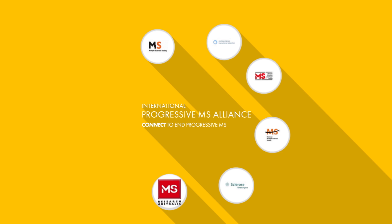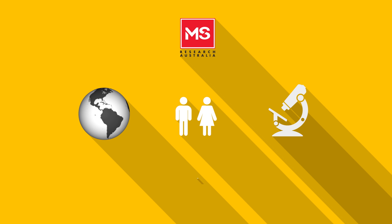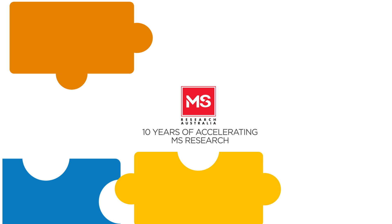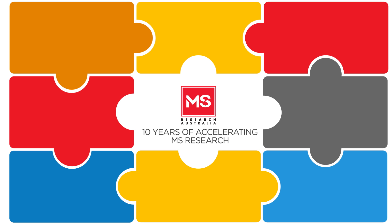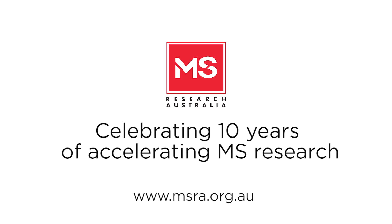MS Research Australia recently joined the International Progressive MS Alliance, a global research initiative to accelerate research into treatments for progressive MS, and to ultimately achieve much better outcomes for people with this form of the disease. Our understanding of MS through scientific and medical research has expanded exponentially over the past 10 years, and it's through further investment in MS research in Australia and international collaboration that the final pieces of this puzzle will fall into place to create a world free from MS.